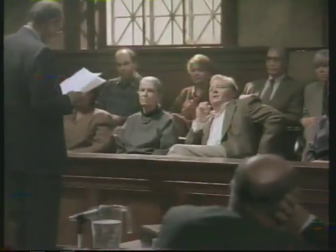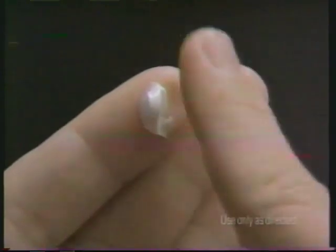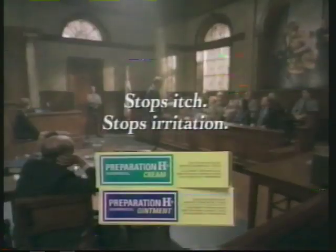The party of the first part did not intend for the party of the second part — I should have used Preparation H. If you had, you wouldn't be suffering now. Preparation H helps stop itch and further irritation with a soothing layer of protection. I should have used Preparation H. Stops itch, stops irritation.